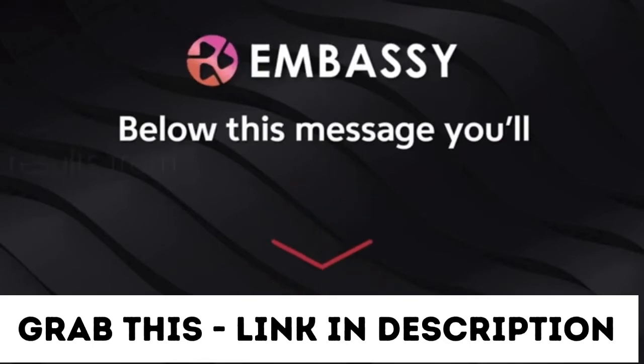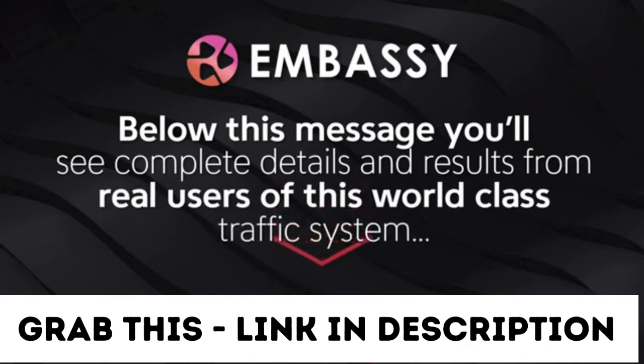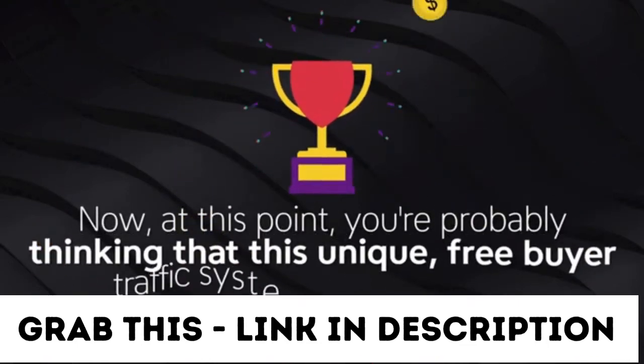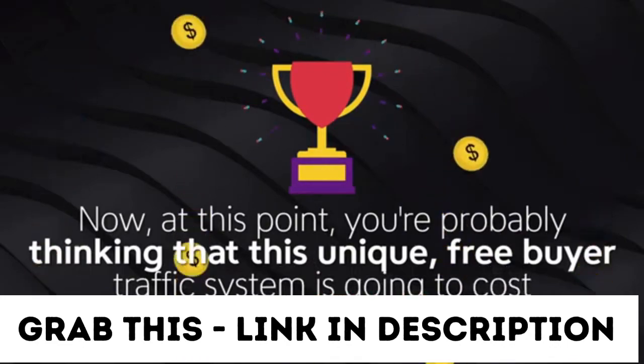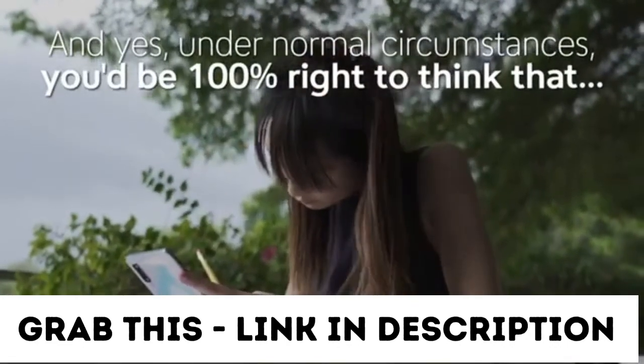Below this message, you'll see complete details and results from real users of this world-class traffic system. At this point, you're probably thinking that this unique free buyer traffic system is going to cost you a fortune. And yes, under normal circumstances, you'd be 100% right to think that.